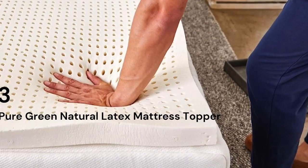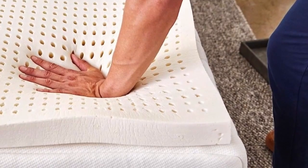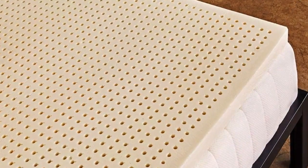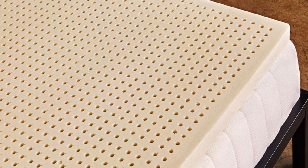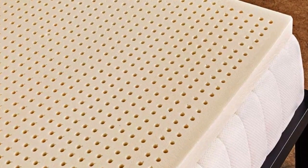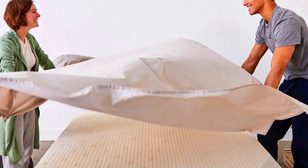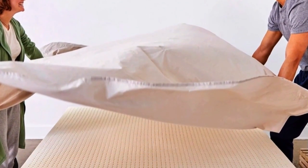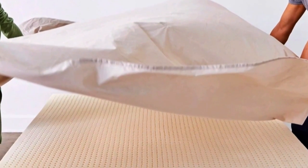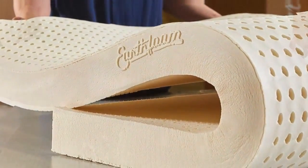Number 3 is for people who want foam cushioning without the sinking sensation of memory foam. This springy yet dense topper will allow your body to rest on the surface while the foam hugs pressure points. Latex toppers tend to be very expensive, but the Sleep on Latex Pure Green Natural Latex Topper is one of the most affordable and well-reviewed options we found. While most toppers only come in one thickness and density, the Sleep on Latex comes in 1, 2, and 3-inch thicknesses, and in soft, medium, and firm density levels for different sleep positions.